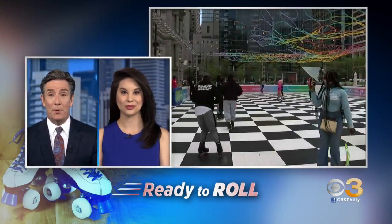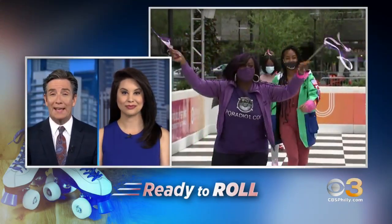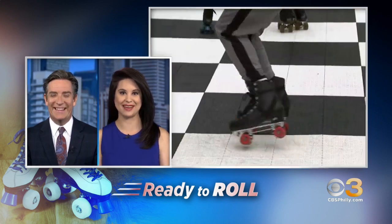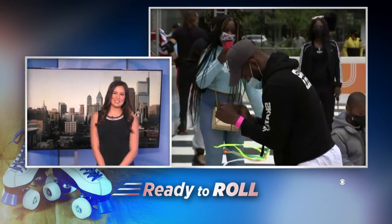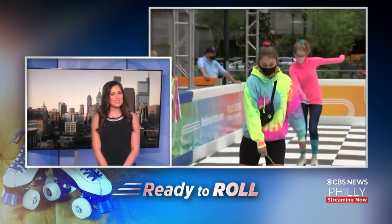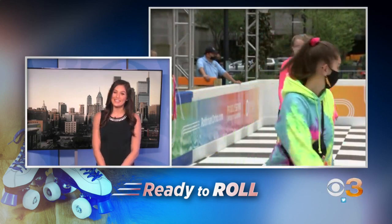Welcome back. Just in time for spring and summer, a popular spot is once again rolling back into Philadelphia. We've been looking forward to this one. Chandler is here to tell us more about it. Good morning again, Jim and Jan. Are you ready for a little retro fun? The Rothman Orthopedics Roller Rink officially kicks off its second season in Philly later today.